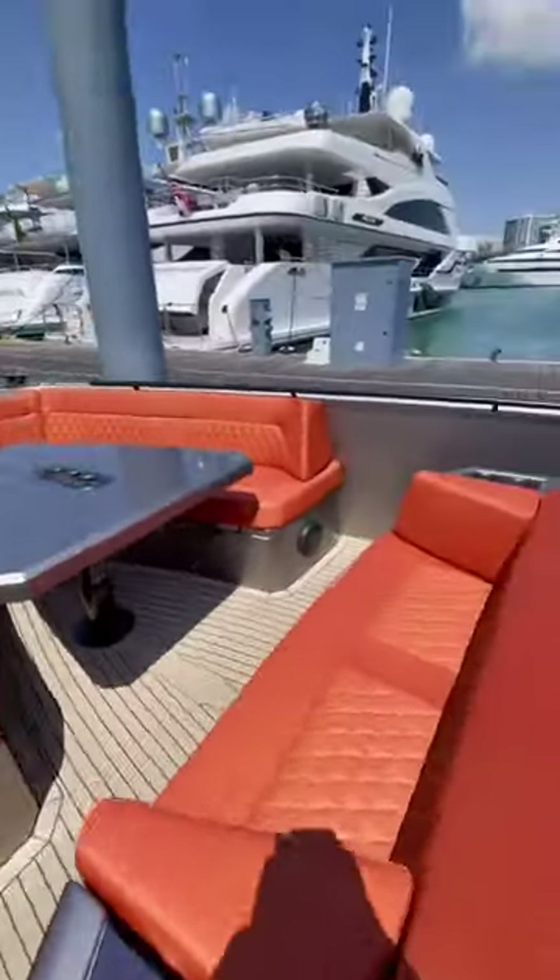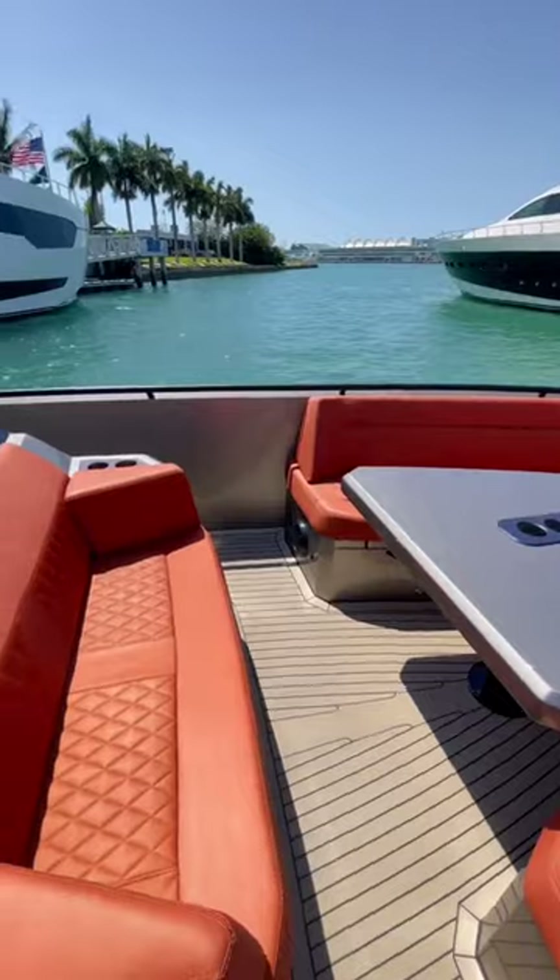The bow seating area is an awesome place to entertain and has a table that can be raised and lowered remotely.